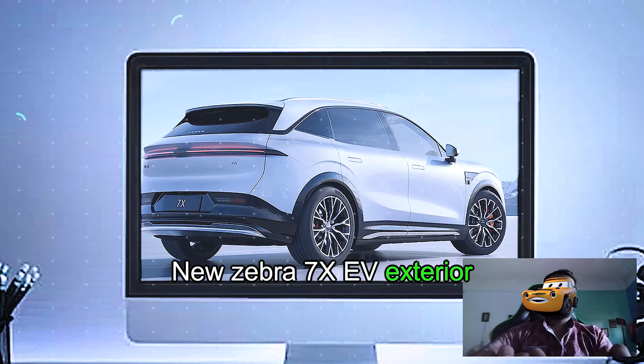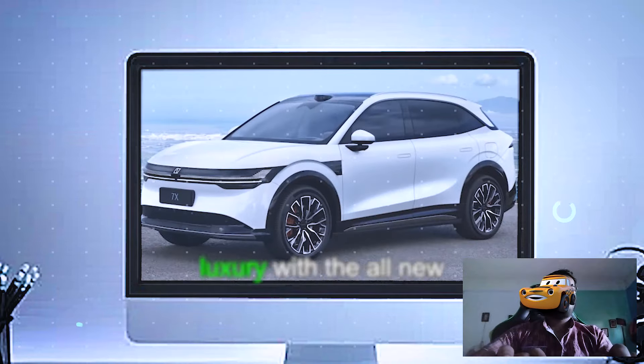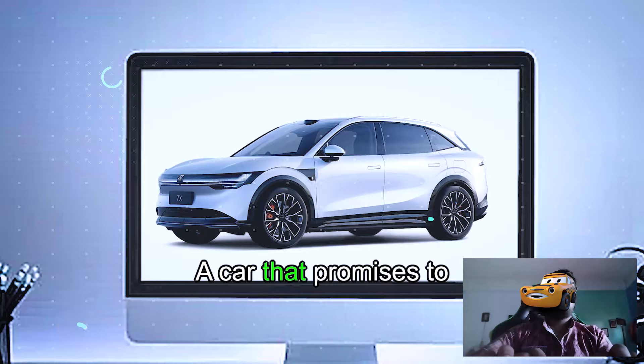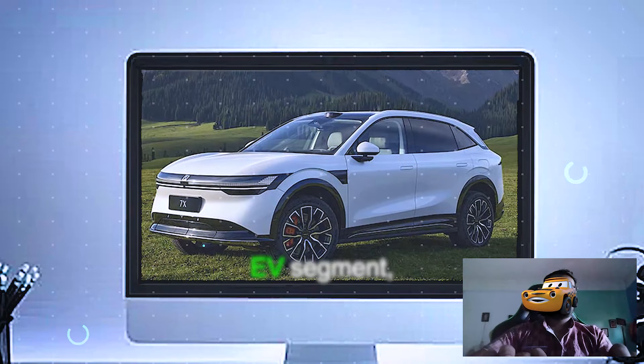New Zeeker 7X EV exterior review. We're diving into the world of electric luxury with the all-new Zeeker 7X EV, a car that promises to redefine elegance, innovation, and performance in the EV segment.